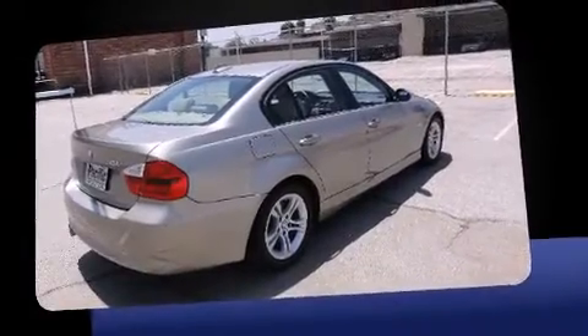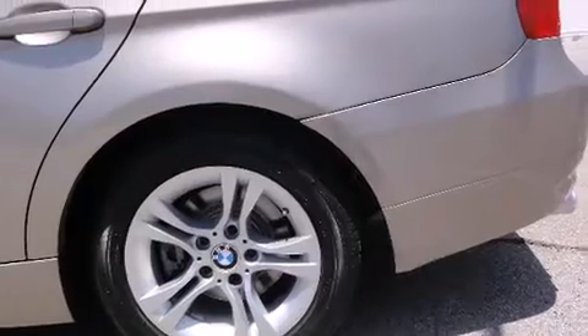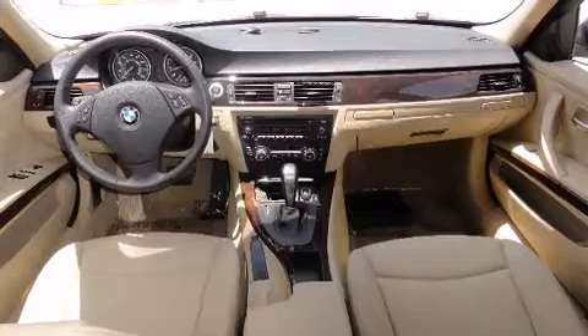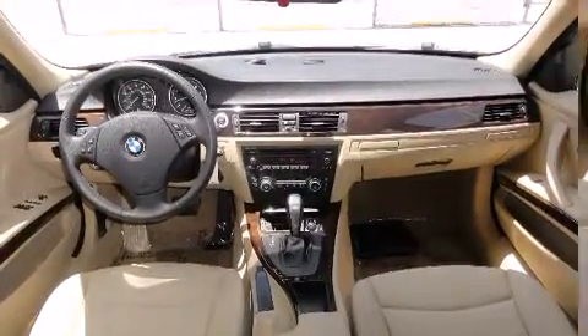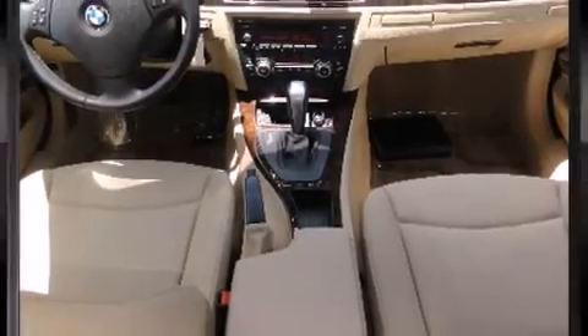Top features include front dual zone air conditioning, front and rear reading lights, a tachometer, front fog lights, rain sensing wipers, and much more. For drivers who enjoy the natural environment, a power moonroof allows an infusion of fresh air.